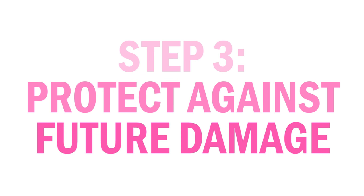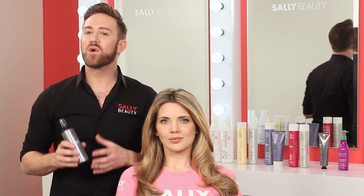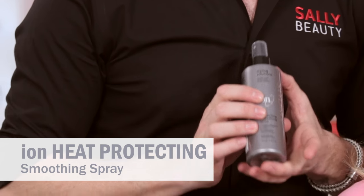One of the greatest things you can do to repair hair is actually protect it before it gets damaged. The Ion Heat Protect Smoothing Spray is going to protect your hair from heat styling damage by really nourishing the hair and sealing the cuticle. It also helps to detangle, smooth, and soften your hair for increased manageability, leaving the hair shiny and healthy looking.